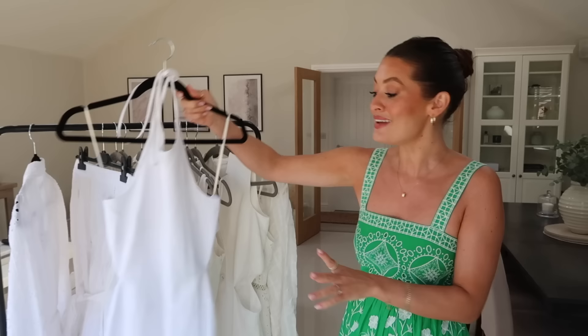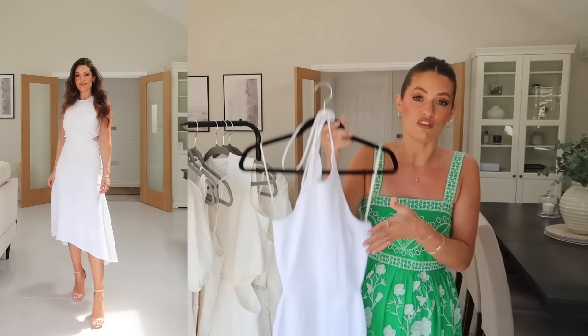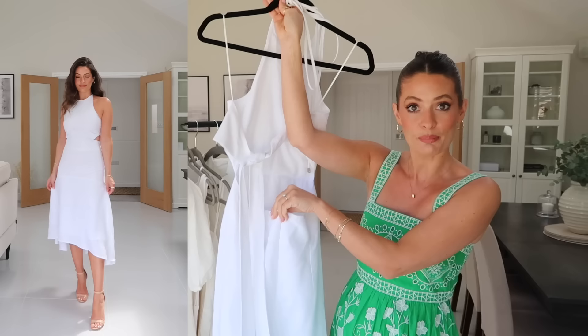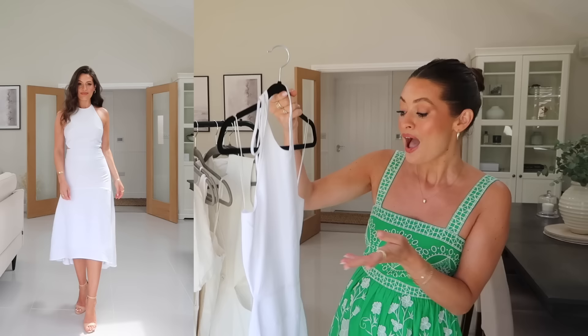Next up is another linen blend midi dress. This is 52% linen and 48% viscose, so it's got that lovely linen summer look but it won't crease as easily as 100% linen would. It's a really beautiful shape — a halter neck that just ties up behind the neck and at the back as well. It's got a zip detail here and then it just kicks out beautifully at the bottom, dipping up slightly higher at the front and a little bit lower at the back. One of those pieces you can bring out year after year and it's not going to date.